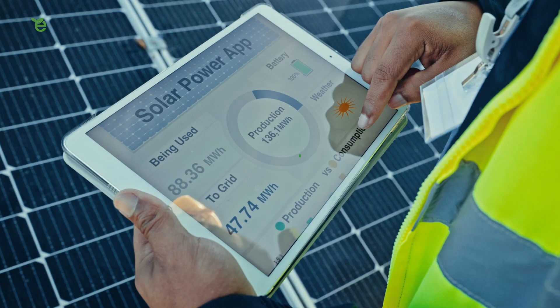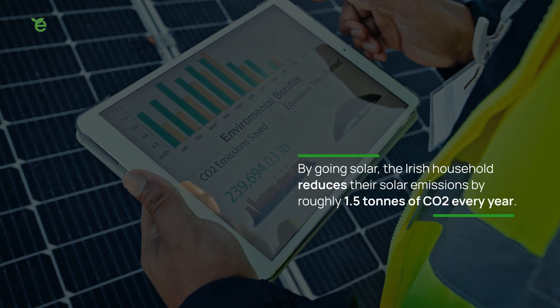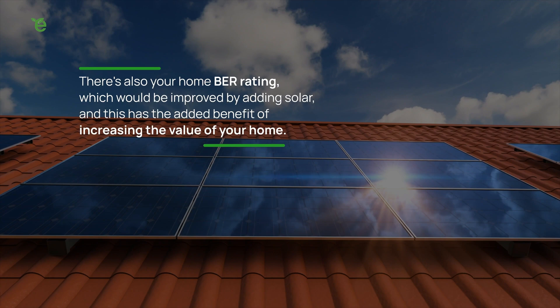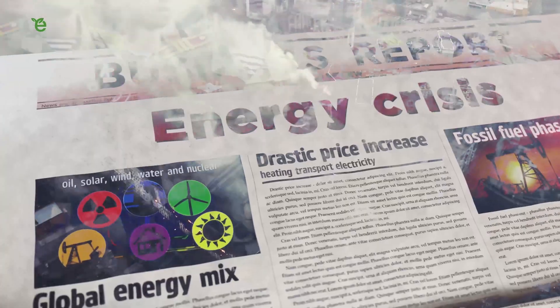Besides the financial benefits, solar energy offers several other advantages. First off there's the environmental impact — by going solar, the Irish household reduces their carbon emissions by roughly 1.5 tonnes of CO2 per year. There's also your home's BER rating, which will be improved by adding solar, with the added benefit of increasing the value of your home. Solar also provides the unique opportunity to reduce your exposure to rising energy costs, as energy prices are subject to large fluctuations, as witnessed with the war in Ukraine.